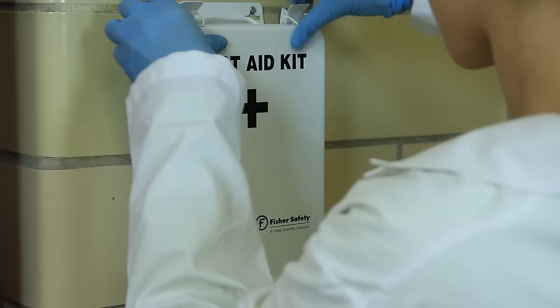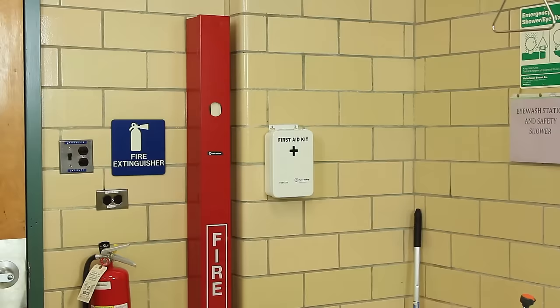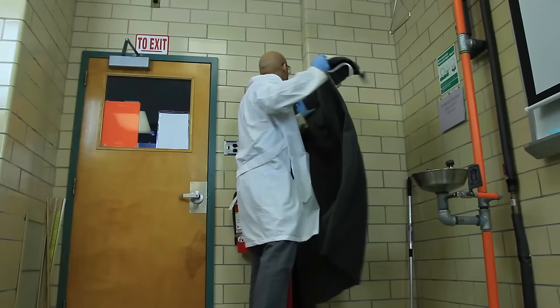It's inevitable — accidents will happen in the laboratory. Accidents, by definition, are unforeseen. But your knowledge of lab safety will help minimize the likelihood of accidents. In this lesson, we'll talk about safety equipment found in the lab.